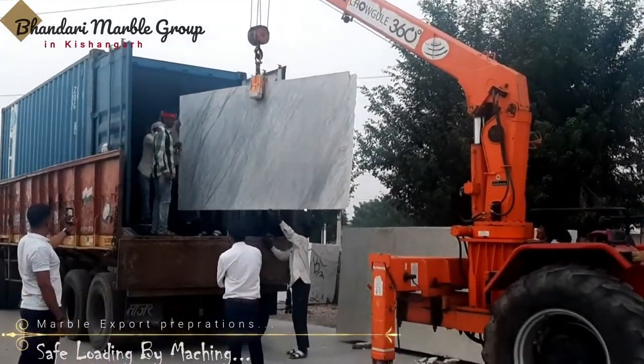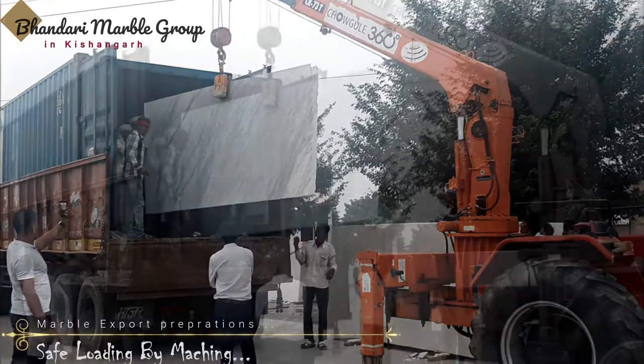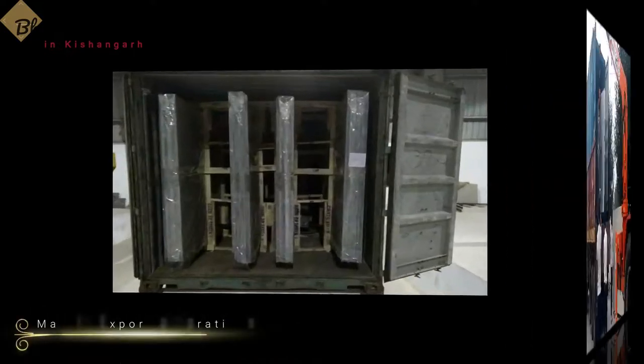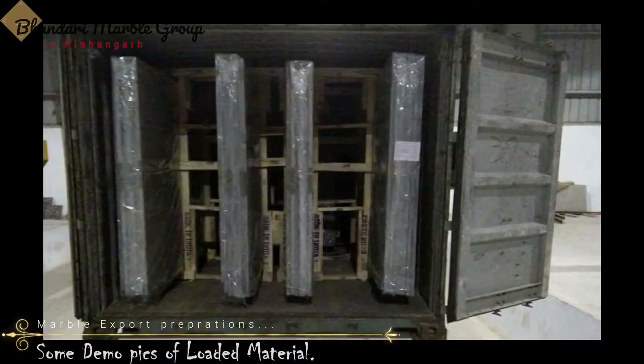Our packing staff also performs the final stone quality check of all the slabs, bundles, as well as tiles and wooden crates before loading them into the container.